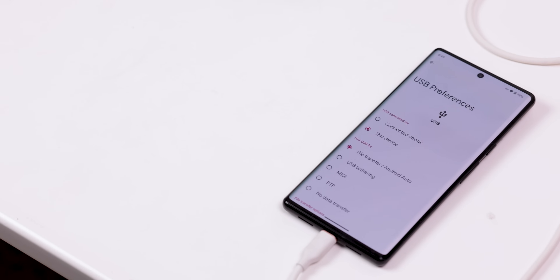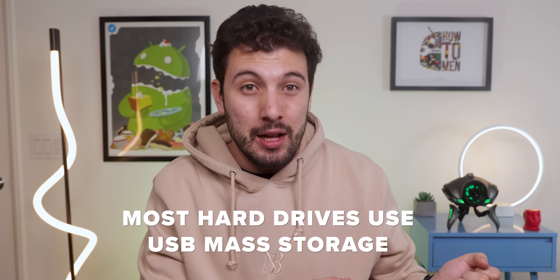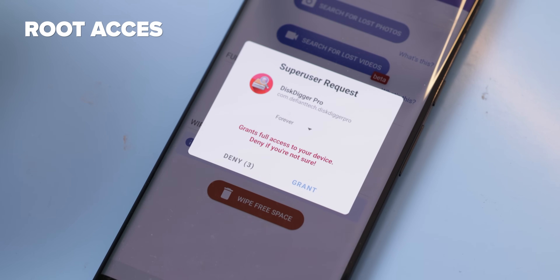Every Android phone released after 2011 uses a media transfer protocol that's a lot stricter than USB mass storage, which is what most hard drives use. That's why when you connect your phone to your computer, it doesn't pop up as a drive letter — instead it shows up as a phone icon, basically implying that your phone is still in control, preventing you from changing the storage. But you still have a slight chance of recovering those files if you're already rooted.